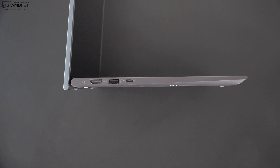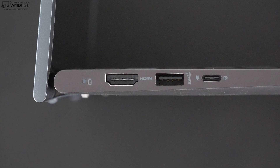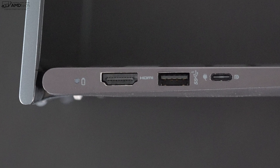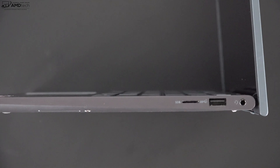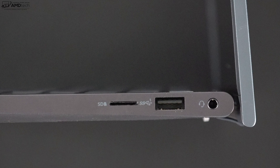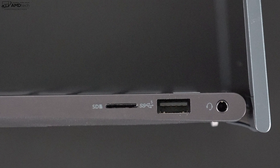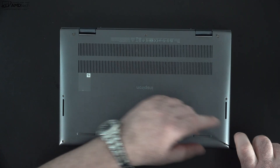Starting on the left side, we get an HDMI 1.4b port, next to that a USB-A 3.1 Gen 1 port, and next to that a USB-C 3.2 Gen 1 port that supports power delivery and DisplayPort out. On the right side you get a micro SD card reader, a USB 3.1 Gen 1 Type-A port, and then finally your audio jack. There's no Thunderbolt 4 port since this is running an AMD processor, but all in all it's a pretty good port selection.